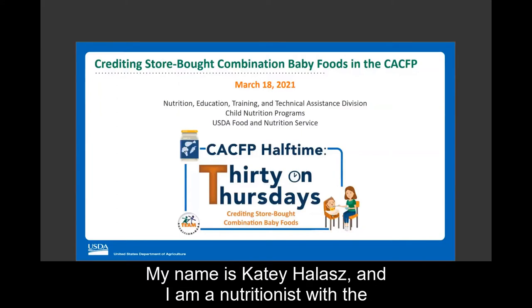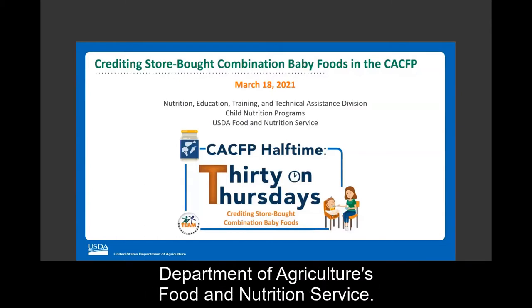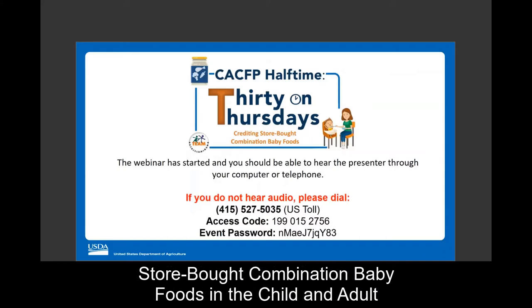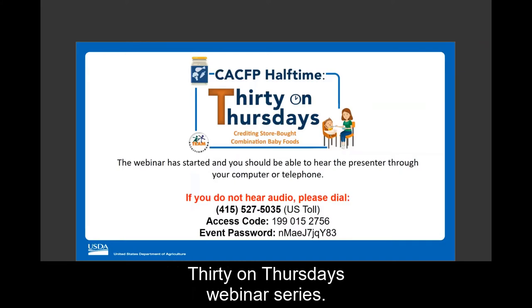Hi, everyone. My name is Katie Hallis, and I'm a nutritionist with the Nutrition Education, Training, and Technical Assistance Division in Child Nutrition Programs at the U.S. Department of Agriculture's Food and Nutrition Service. Thank you for joining us for today's webinar on crediting store-bought combination baby foods in the Child and Adult Care Food Program, also known as the CACFP. This webinar is part of Team Nutrition's CACFP Halftime 30 on Thursdays webinar series.